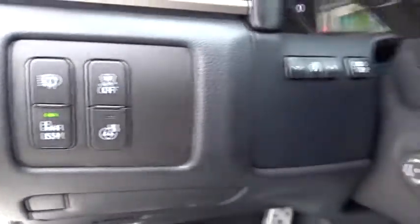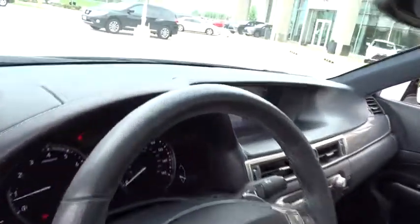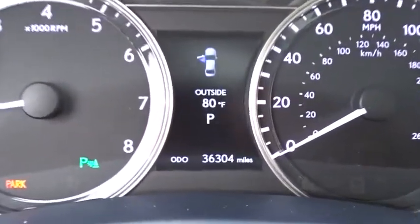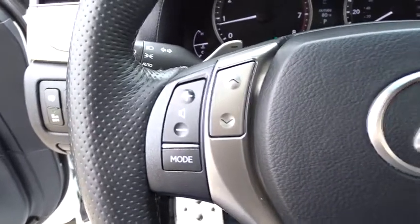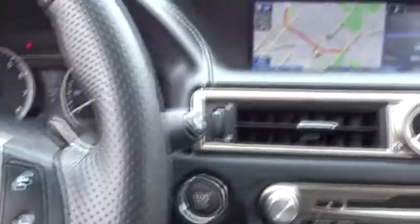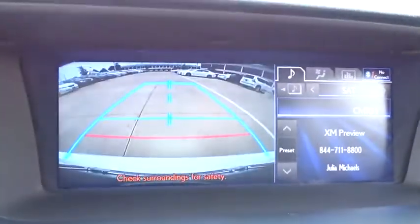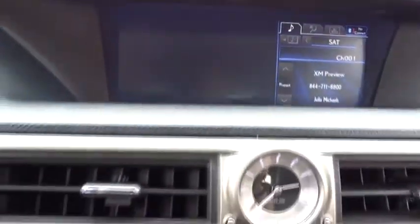Here are some of this vehicle's great options: traction control, keyless entry, power passenger seat, stability control, steering wheel audio controls, anti-lock braking system, backup camera, all-wheel drive, leather-wrapped steering wheel, Bluetooth, power steering, adjustable steering wheel, auto-dimming rear-view mirror, cruise control, keyless start, aluminum wheels, four-wheel disc brakes, floor mats, and rear defrost.